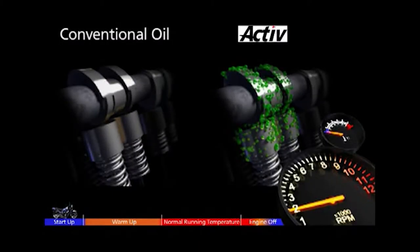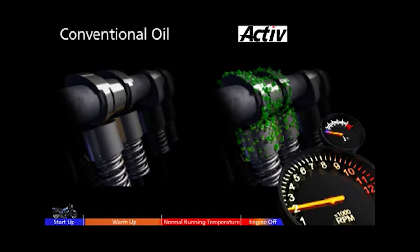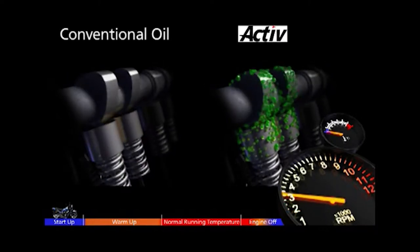Let's look at the two oils side by side. At startup, there is little conventional oil coating the engine. With ACTIVE though, its active protection molecules are already clinging to the engine parts, ready to protect from the start of the journey.